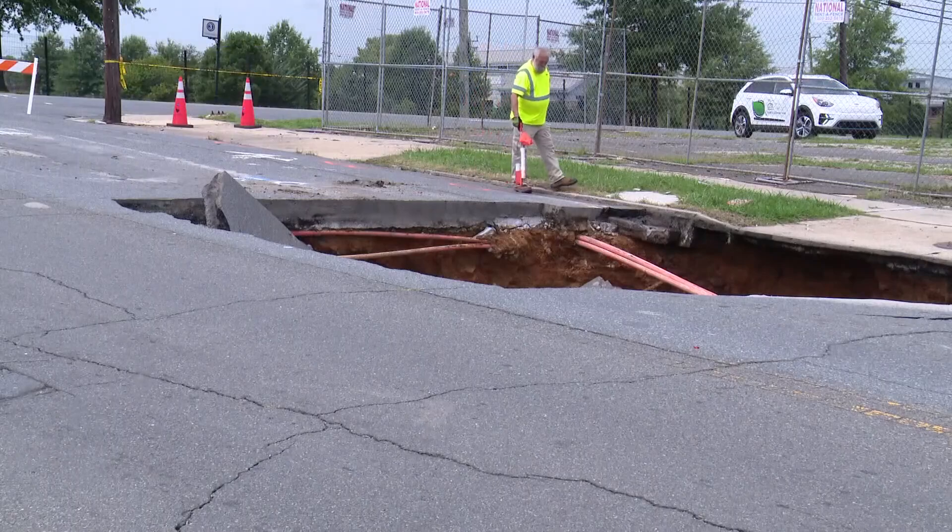He says sinkholes in Charlotte can be mapped back to underground gold mines near the stadium in Uptown, dating back to the 1800s. What happens over time is that the supports in those excavations, which typically would have been wooden in composition, decay and collapse, and that removes the support.